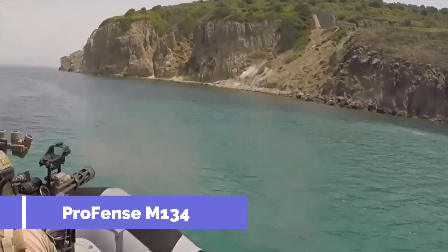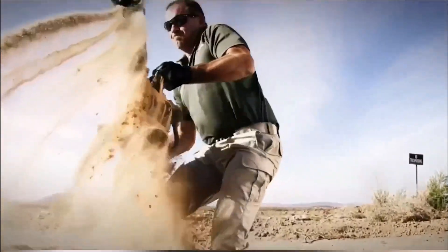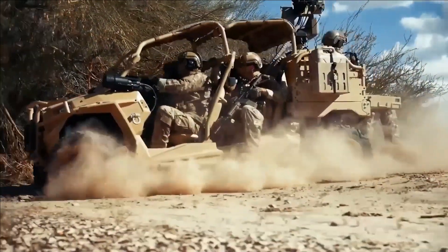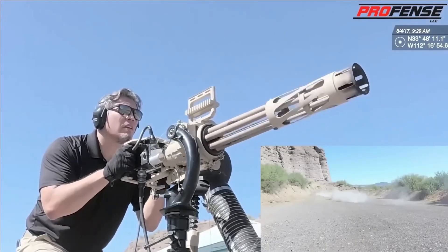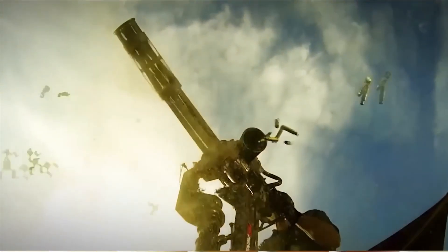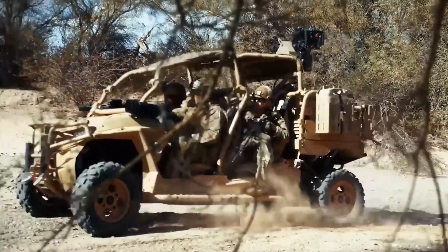Number 3. ProFence M134. Presented next is a minigun that enthusiasts might recognize from its iconic appearances in blockbuster movies and popular video games like Terminator, Fast and Furious, and Resident Evil. This awe-inspiring weapon boasts a remarkable effective range of 3,600 feet and an impressive suppression range of 4,265 feet. Based on the ingenious design of the minigun originally invented by Richard Gatling, it takes firepower to a whole new level.